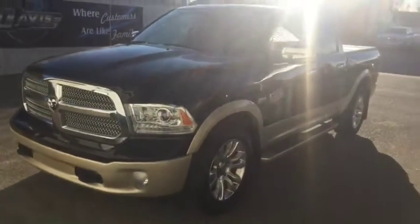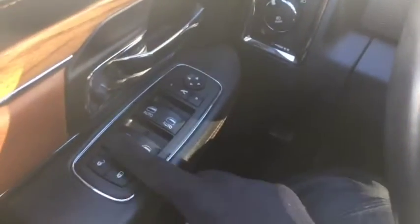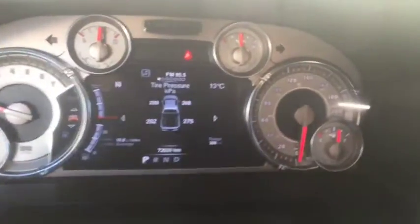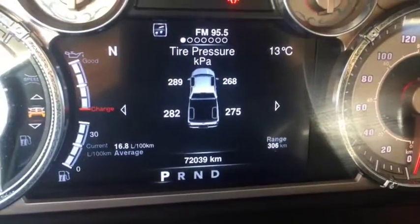Let's take a quick peek at the inside of it now. Now sitting inside this 2013 Ram 1500 Longhorn — power locks and windows. You have your headlight controls just right here. Voice, phone, and digital speedometer controls on the left side of the steering wheel. On the right you do have your cruise control. Big digital display in the speedometer there — you can see it comes with 72,039 kilometers.